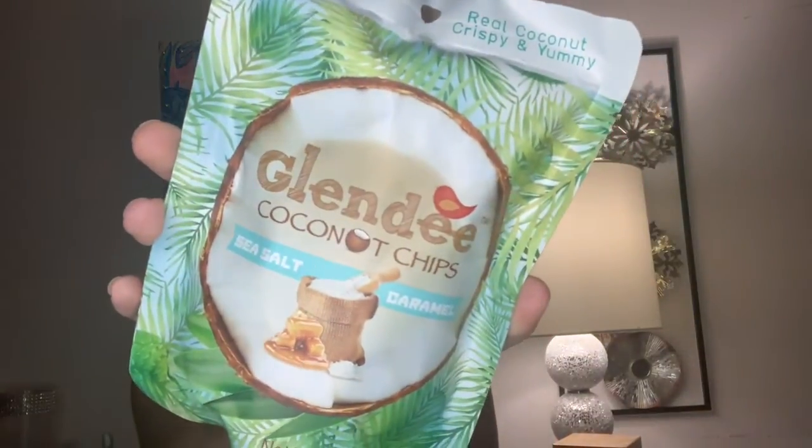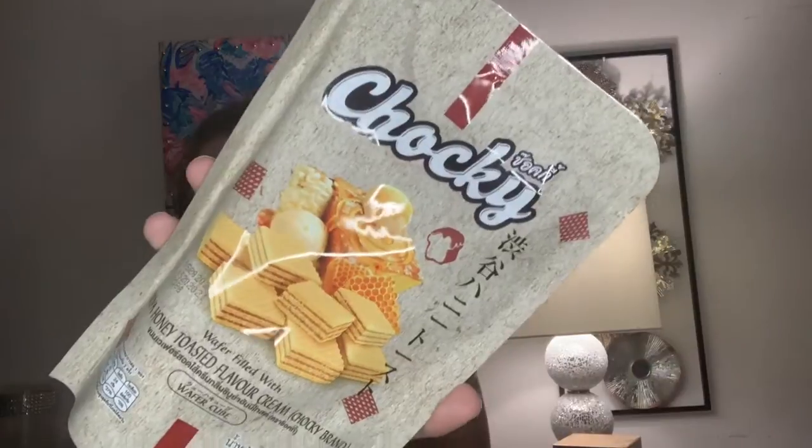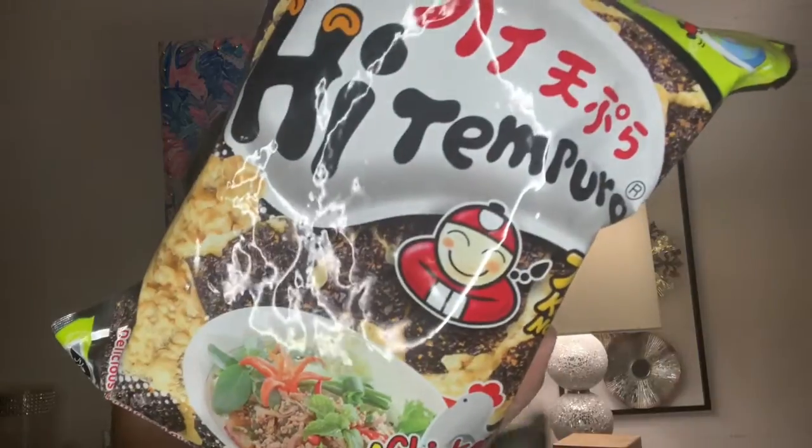Moving on to something sweet — there's salted caramel coconut chips in this bag right here, and this is a really decent size at 1.41 ounces. The next item is actually a bigger pouch — it's wafer cubes with honey toast flavored cream. Honey is probably good; that's a very unique combination, but I'm up for it. So then next is dried seaweed with chicken flavor. I've tried regular seaweed before and I'll be honest, I was not the biggest fan, but with chicken flavor I'll give it a try.